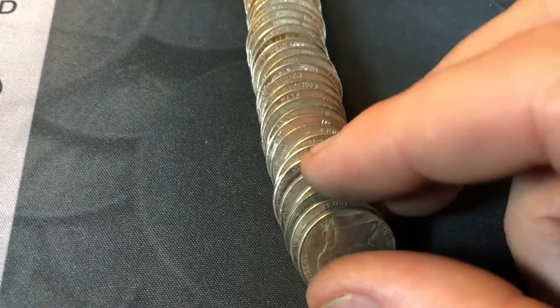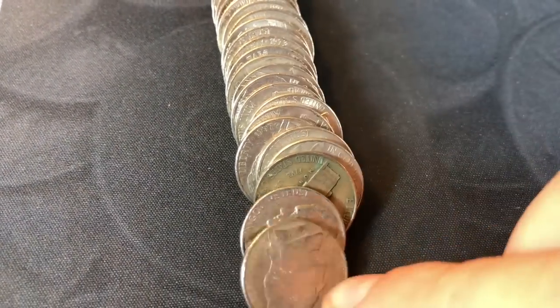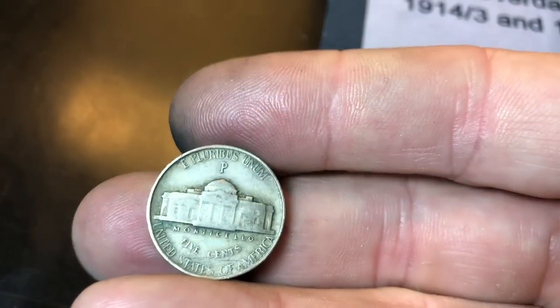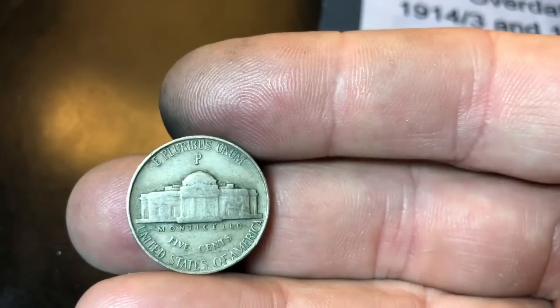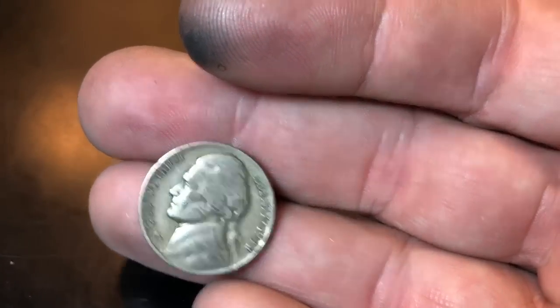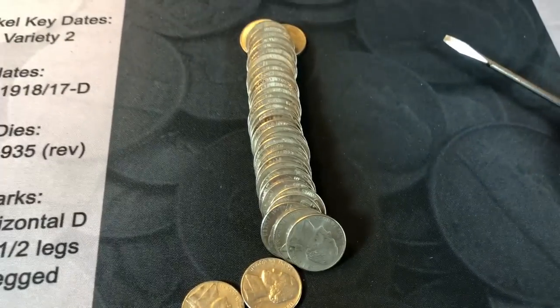Roll 49 is going to give us another silver — I had a feeling by the edge it was silver. I laid it down and it's pretty obvious — it's going to be a Philadelphia minted war nickel from 1942. A 1942P, the first year war nickel, transition year. Wow. Same roll, a few coins later — a 1948 Philadelphia.